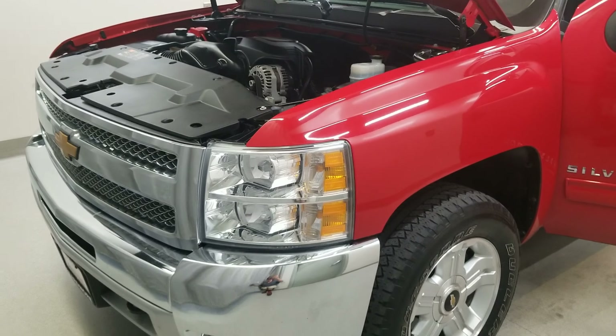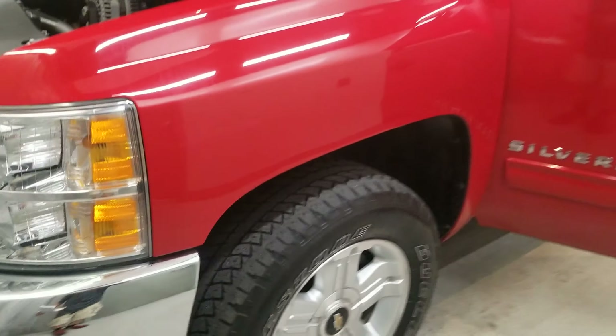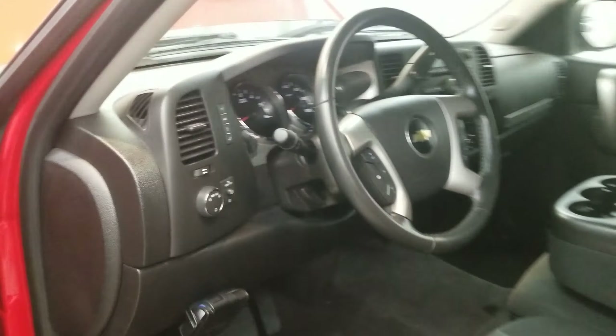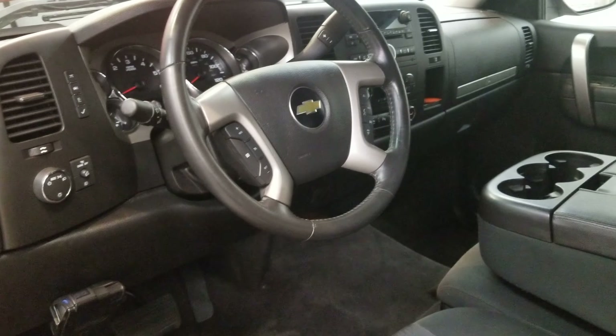This vehicle is four-wheel drive. It is victory red with an ebony cloth seat trim premium interior. It comes with LT style alloy wheels and a six-speaker audio system with AM/FM radio, Sirius XM radio, MP3 decoder, and CD playback.